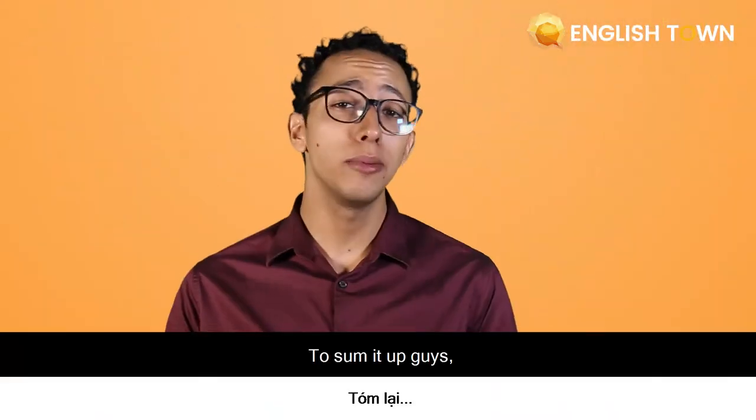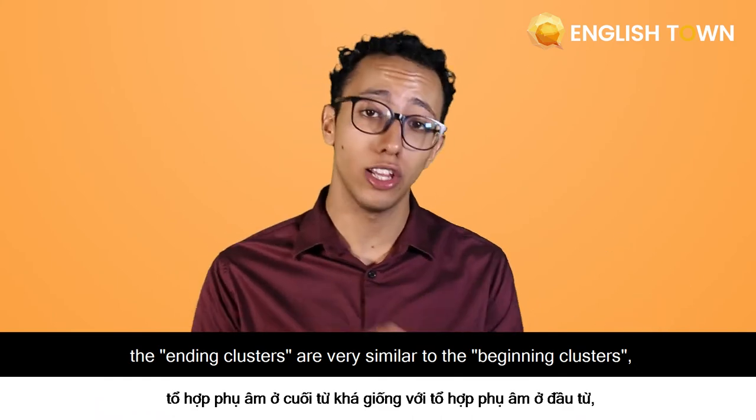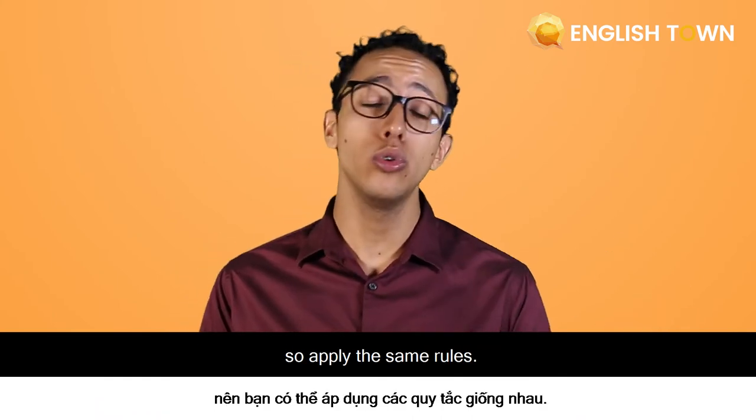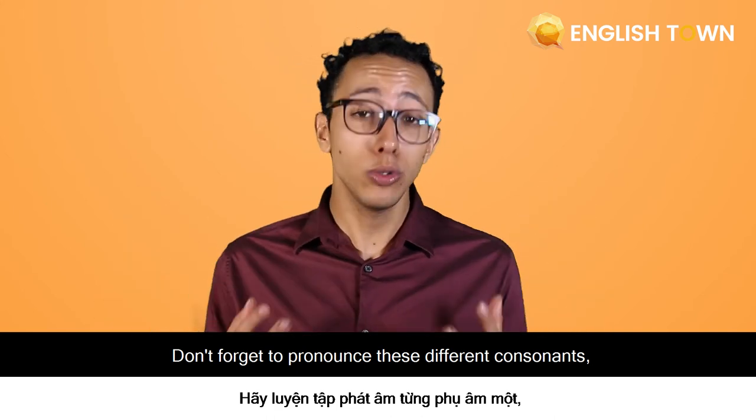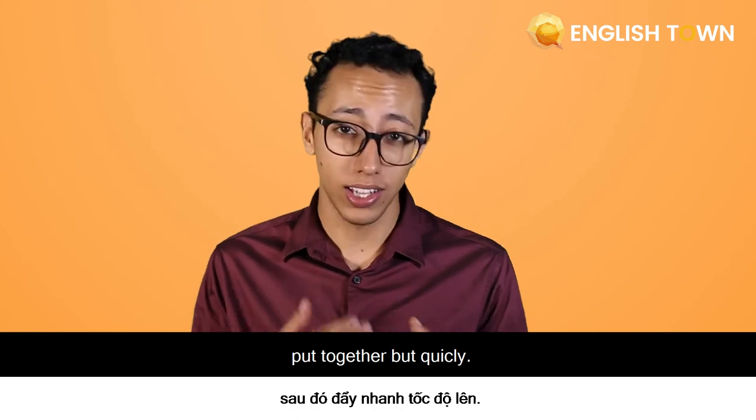To sum it up, guys, the ending clusters are very similar to the beginning clusters, so apply the same rules. Don't forget to pronounce these different consonants put together, but quickly.